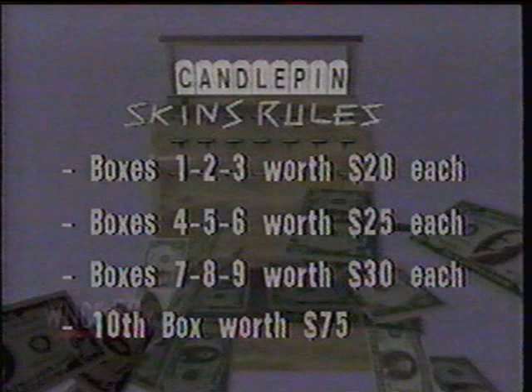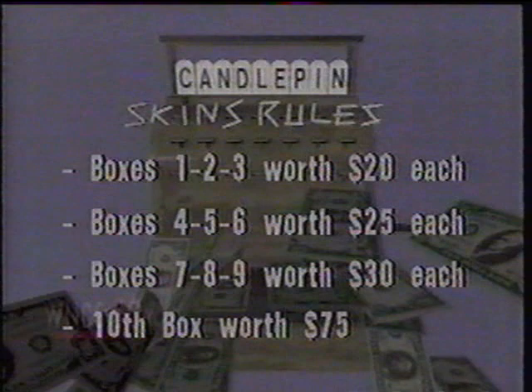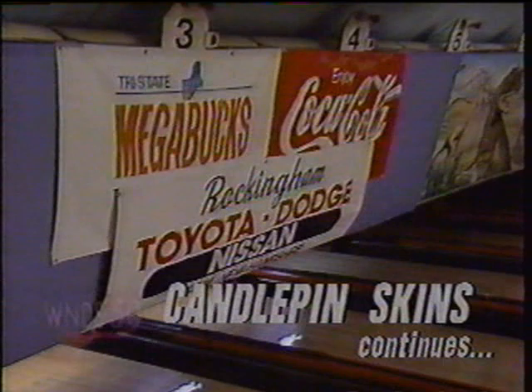We bowl a total of two games here on the show during the hour. The first three boxes of each game are worth $20. The next three are worth $25. The next three boxes are worth $30 each, and the tenth box in each game worth $75. That's how it works here on Candlepin Skins. It's a lot of fun, fast-paced. We'll begin the show right after this timeout. Don't go away.